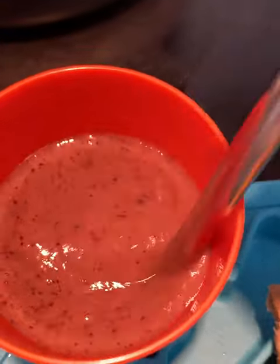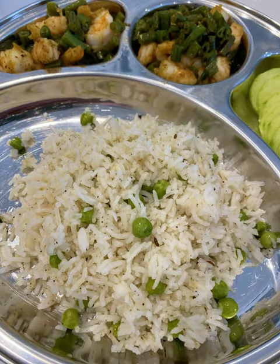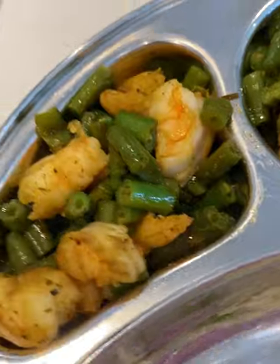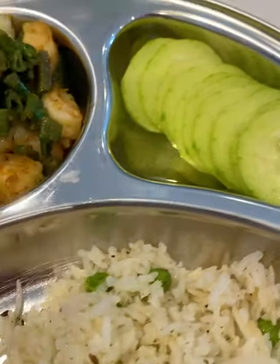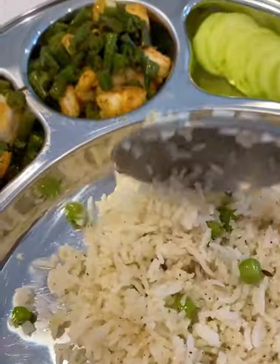For lunch, it was more fusion. I made some peas pulao and then I gave him a shrimp and bean stir-fry. Along with that, I added some sliced cucumbers — he loves cucumbers as well.